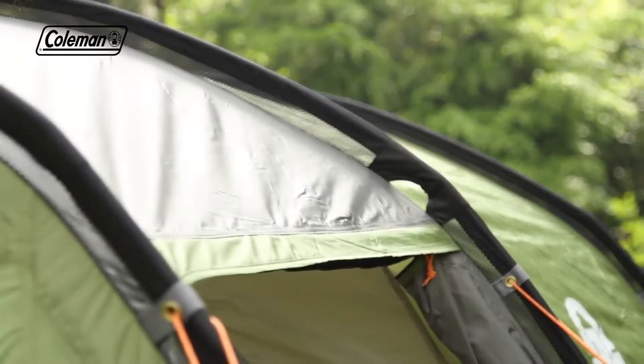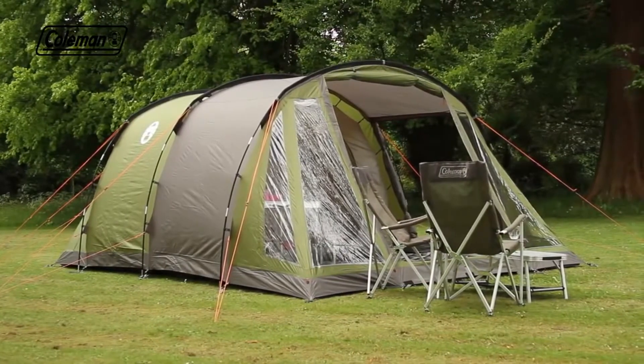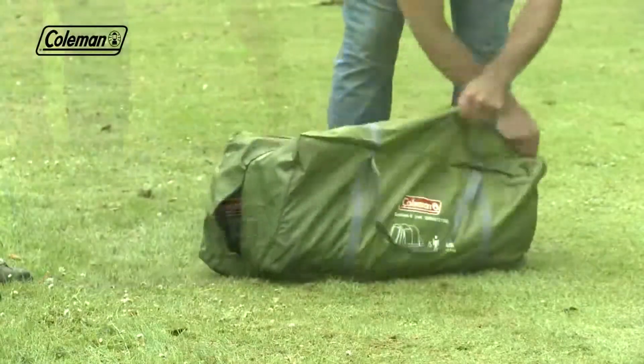The Galileo's simple three-pole construction allows for an extremely quick and effortless setup in approximately 15 minutes, ensuring a stress-free start to your holiday.